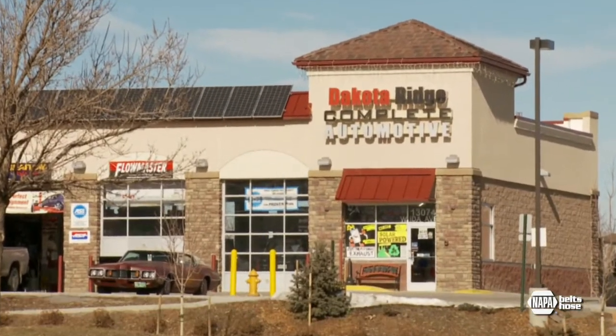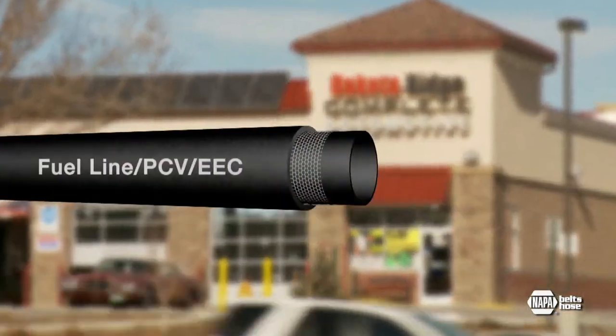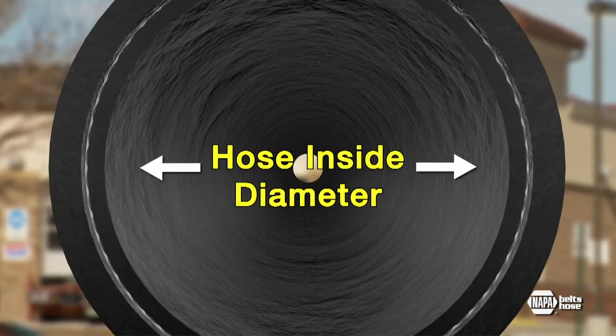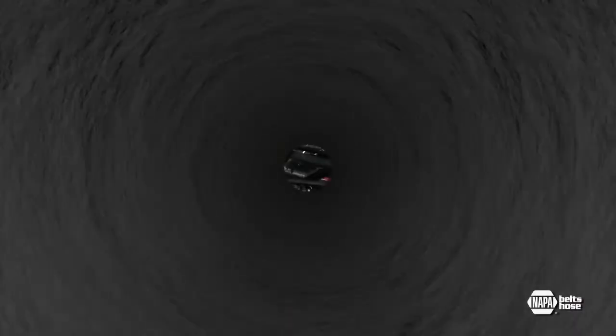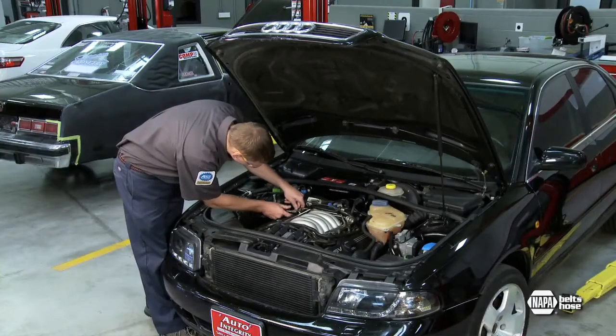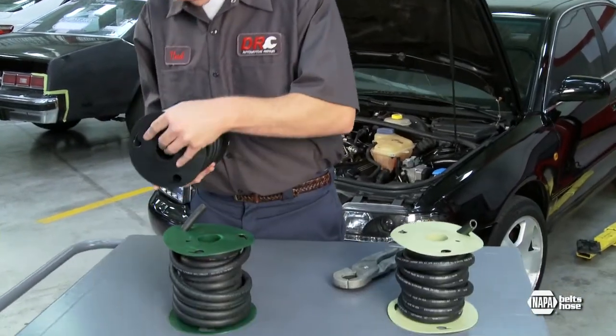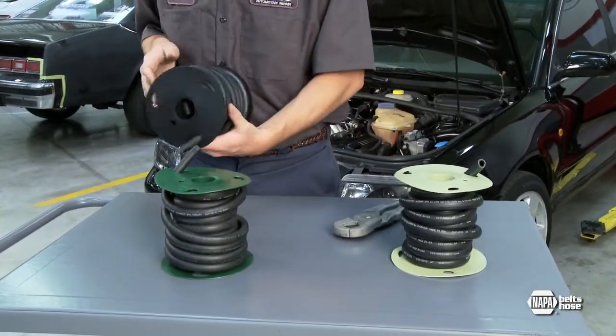Each year, thousands of cars need a fuel line hose replaced. Until the mid-80s, hose inside diameter was the only thing that mattered for most cars. But times have changed, and automotive professionals must be sure they're providing the correct hose. Customer safety and a clean environment depend on knowing which fuel line hose to install.